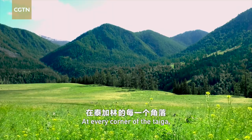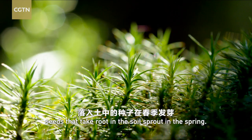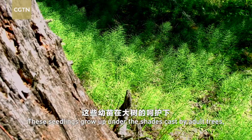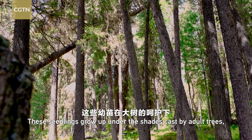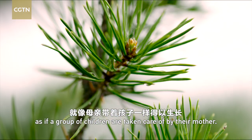At every corner of the taiga, seeds that take root in the soil sprout in the spring. These seedlings grow up under the shades cast by adult trees, as if a group of children are taken care of by their mother.